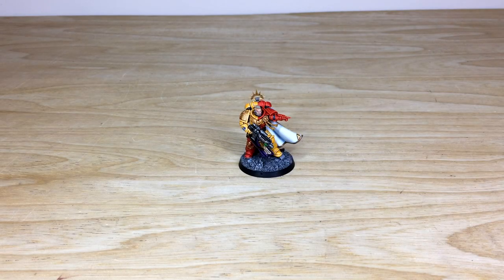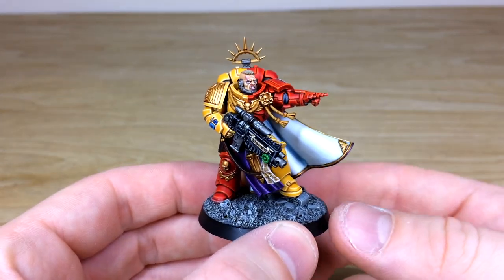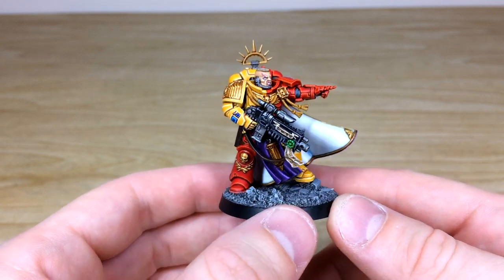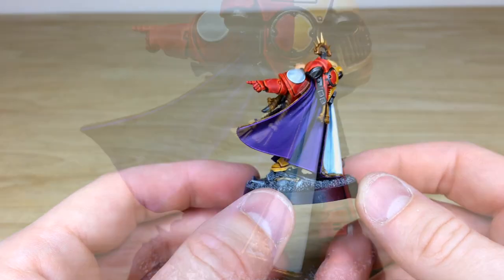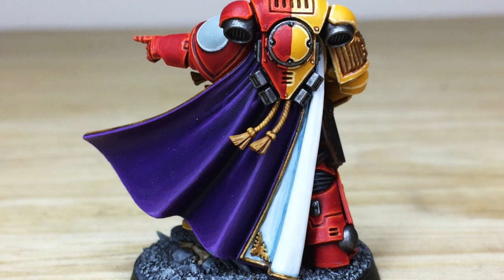So without further ado, let's dive in and have a look at this awesome Howling Griffins Primaris Captain — a really cool model. Nick, one of the artists here at Siege, has been the artist that worked on it. Really cool overall model with loads of intricate little details and a very interesting color scheme — obviously the quartered yellow and red, which is really nice. And as you can see moving around, you've got this lovely complementary purple robe as well.